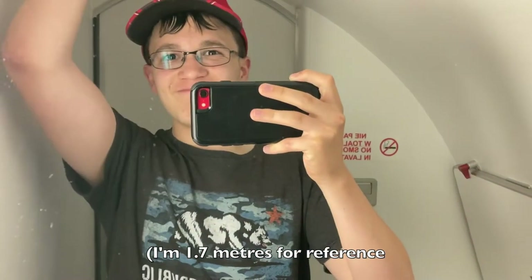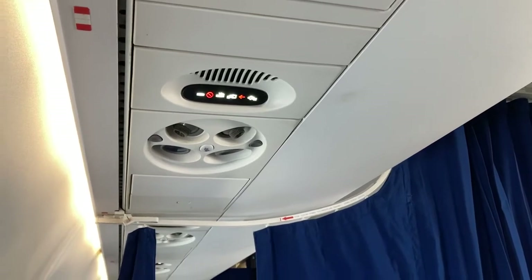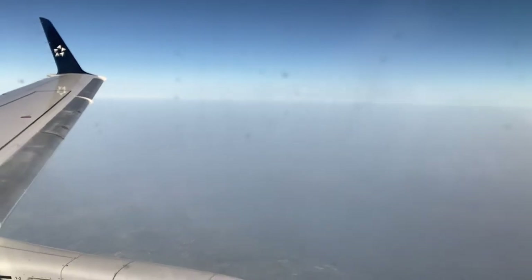Something I've always wondered is how big are the bathrooms on small jets like these? Well, they're pretty small, even for a person like me who is of average size. We continued our cruise for around 30 minutes until we commenced our descent and landing into runway 30 at Prague.